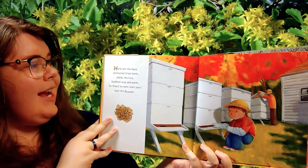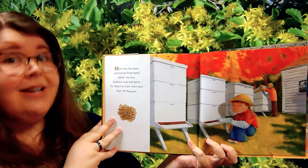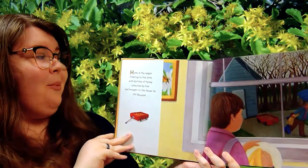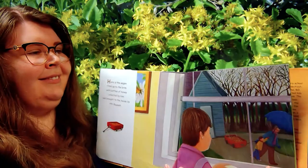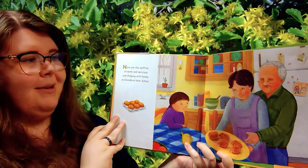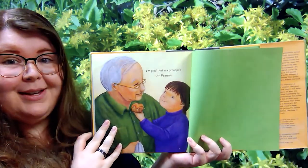Here are the bees protected from harm inside the hive, huddled cozy and warm — so big here next year, said The Bee Man. Here is the wagon filled up to the brim with bottles of honey collected by him and brought to the house by The Bee Man. Here are the muffins all warm and delicious and dripping with honey from grandma's best dishes. And I'm glad that my grandpa's The Bee Man. Aww, how sweet is that!